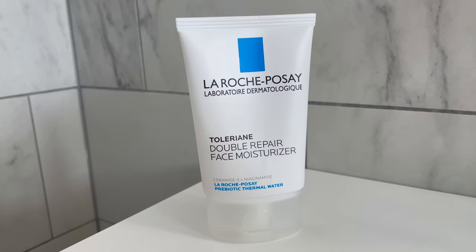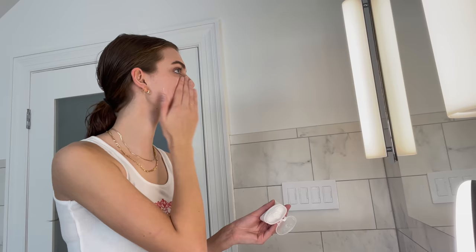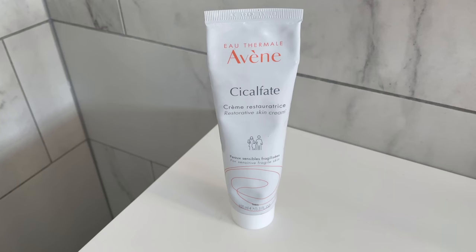The everyday moisturizer I use is the La Roche-Posay Double Repair moisturizer. At night I use just the normal one, and in the morning I use the one with SPF 30, because in the morning I like to put on a little sunscreen. That's why I really like the combination of their moisturizer with SPF in it.